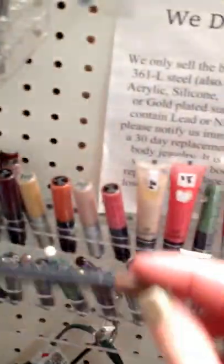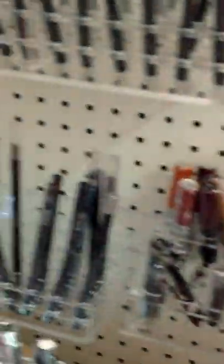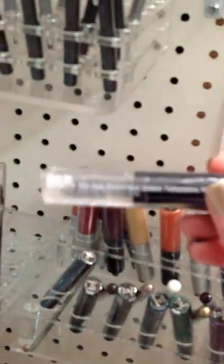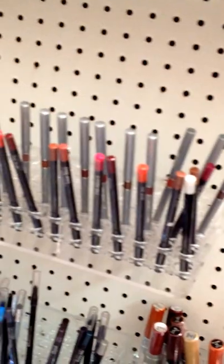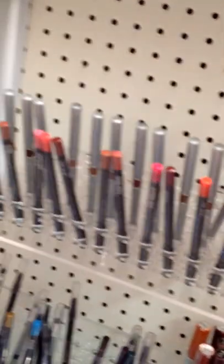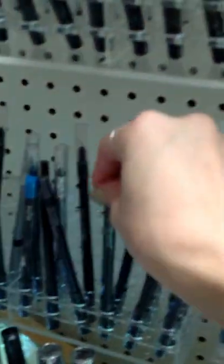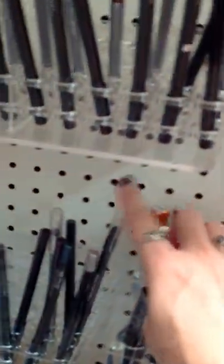I've got regular pencil eyeliners. I've got liquid liners. I have brow fix — it's basically a clear gel you use over your eyebrows. Up here we have lip liners. We have the waterproof and the water resistance.